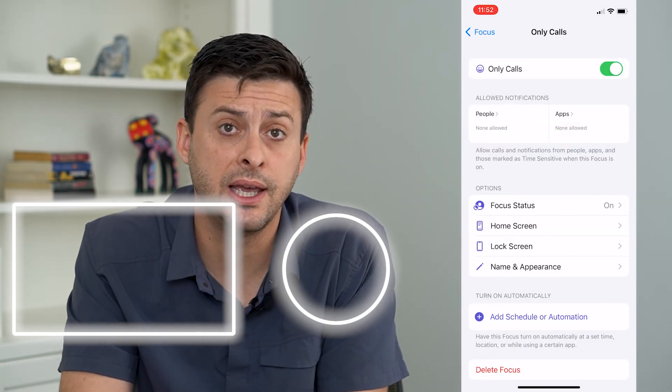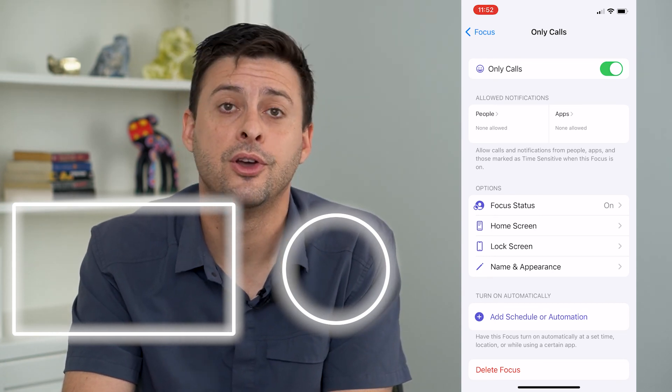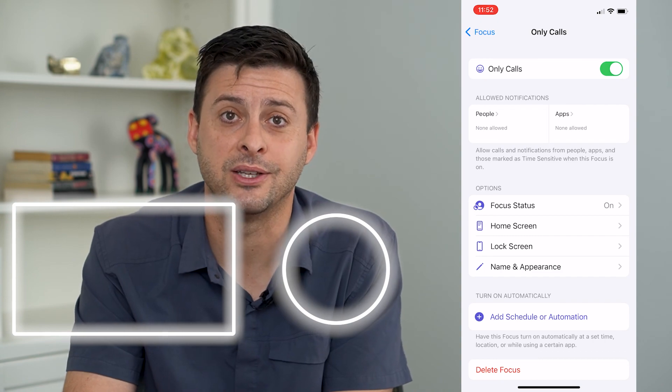And now I will only get notifications from calls and will silence all other notifications. Hope this helps — thanks for your time today and I'll see you on the next one.